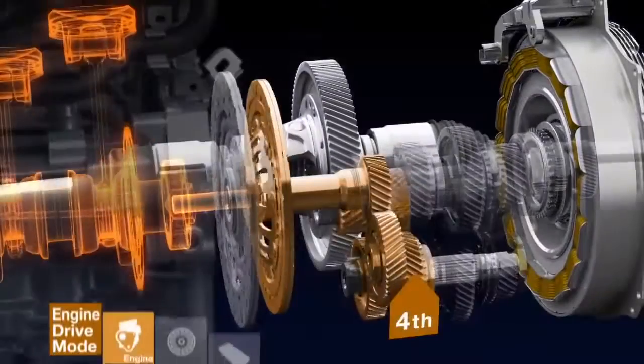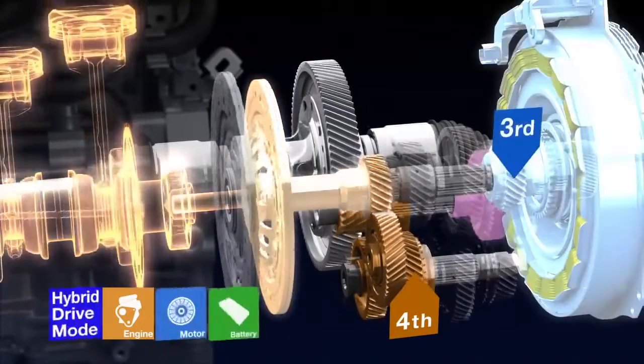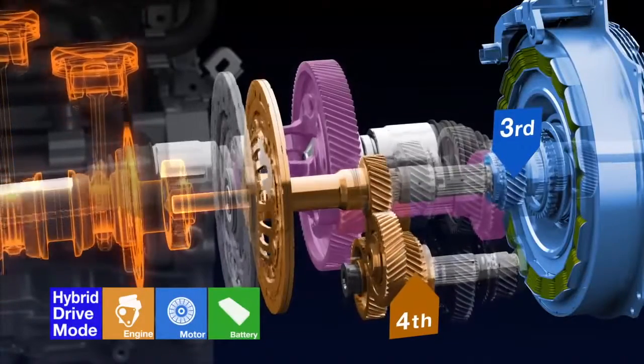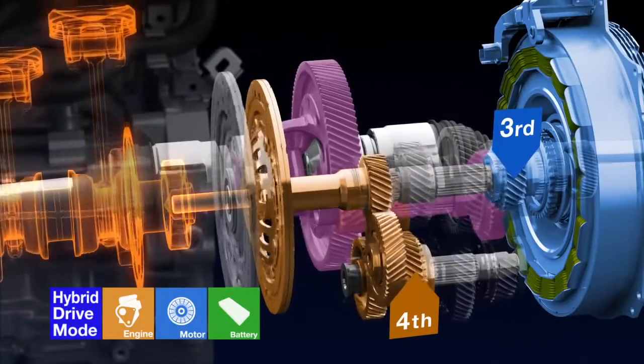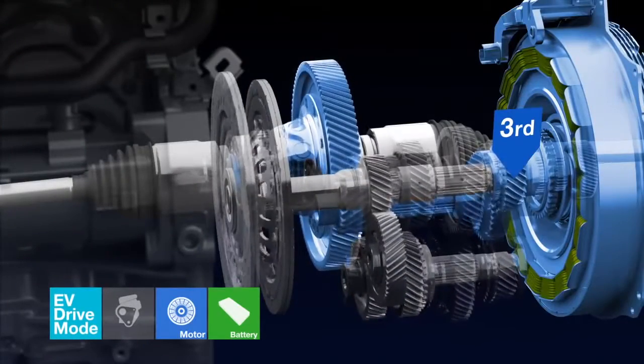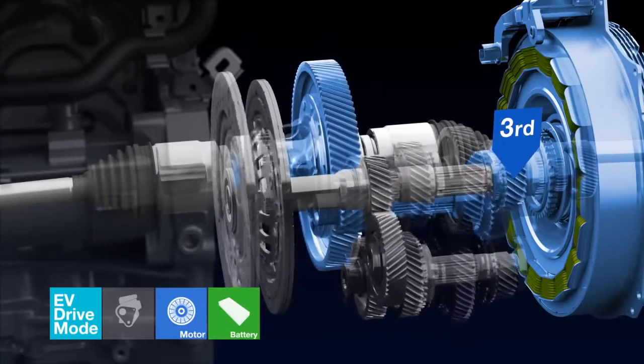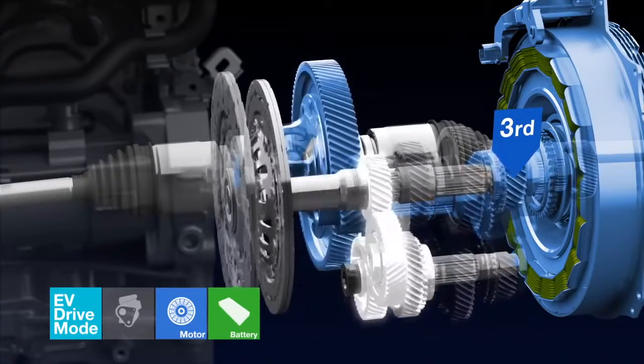This configuration also enables the engine and motor to drive different gears while in hybrid drive mode. In EV drive mode, only the motor is used to power the vehicle, and also enables the engine to be started by engaging the clutch.